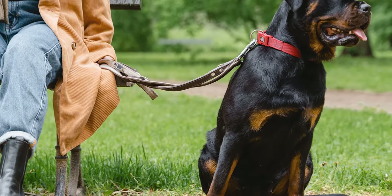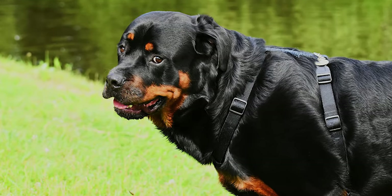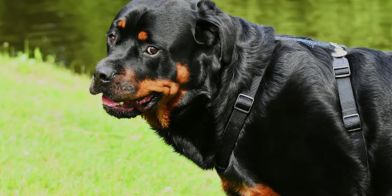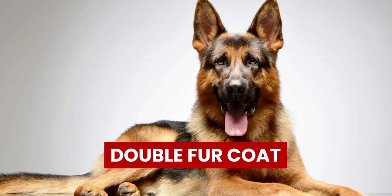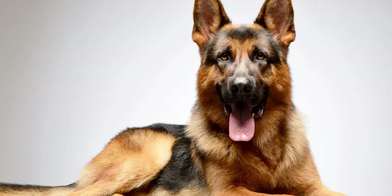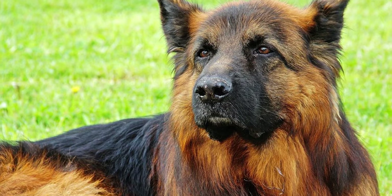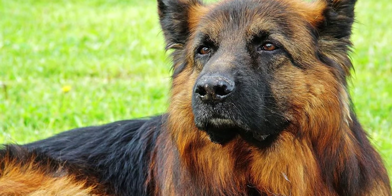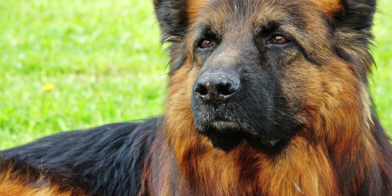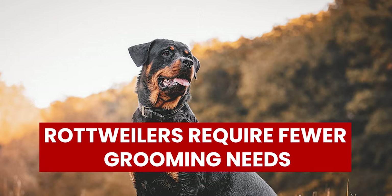Grooming: Rottweilers have a short coat that only sheds seasonally, so they do not need a lot of grooming. You only need to brush and bathe a Rottie occasionally. In contrast, German Shepherds have a double fur coat, and the fur gets everywhere in the house. Therefore, they need weekly brushing, and you should have a vacuum cleaner great at cleaning pet hair. Otherwise, you may be covered in dog fur constantly. Rottweilers require fewer grooming needs than German Shepherds.